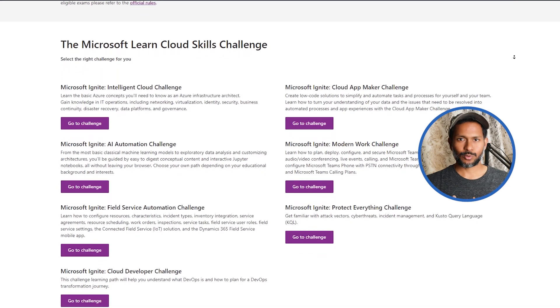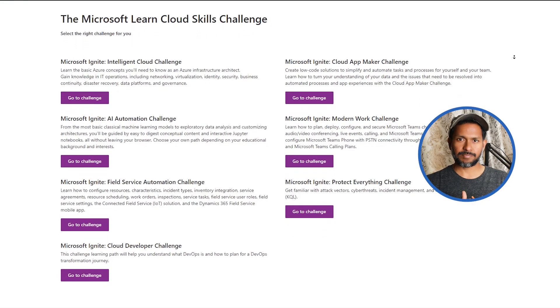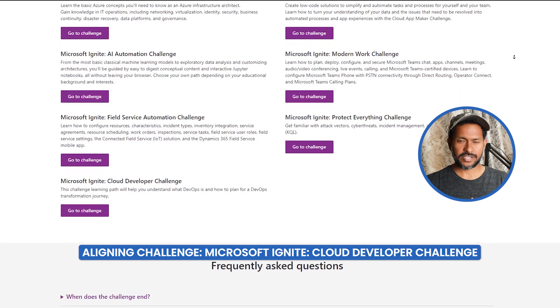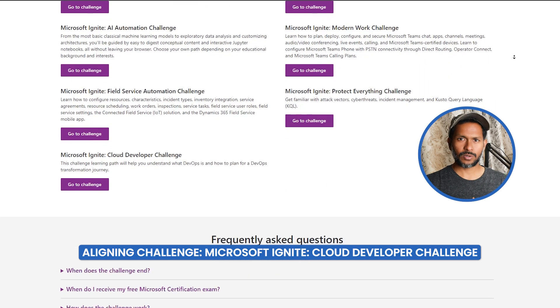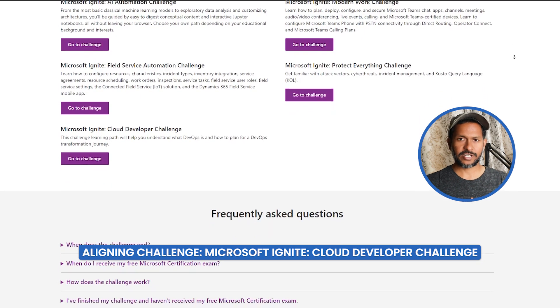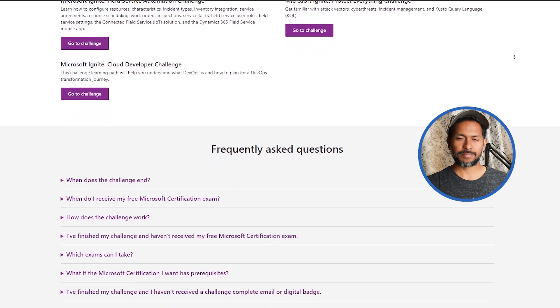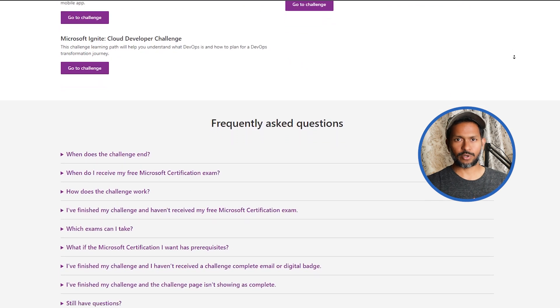There are seven challenges to choose from, and each challenge is mapped to a certification. For example, if you are preparing for AZ-400 or DevOps certification, then you have to complete the corresponding challenge and you will get a certification voucher to take the exam. The challenge ends on November 8th and you have 10 days to complete whichever challenge you're picking.